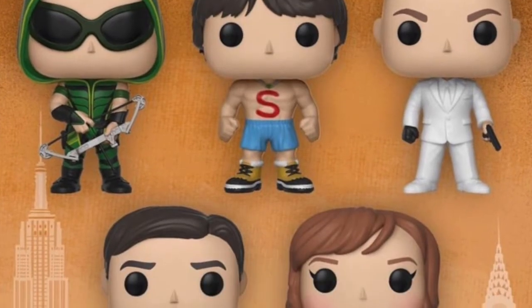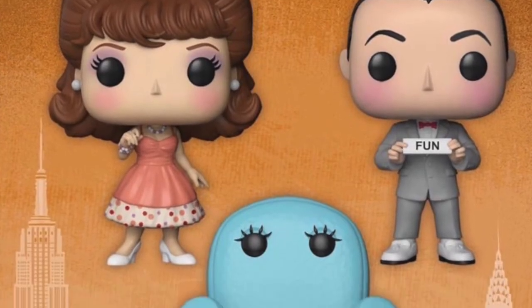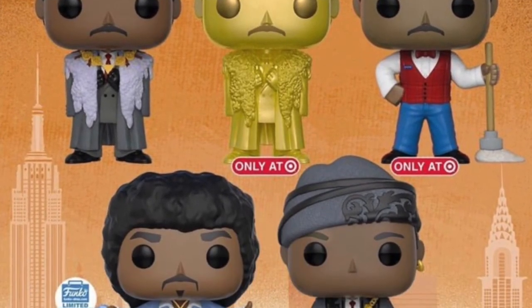We're getting some Smallville Pops — it looks like there's one of Arrow as well and obviously Superman. I've never seen Smallville but these look quite good. We're also getting some Princess Bride Pops — I've never seen that movie either. There are a couple of swordsmen, a chase swordsman, and a female Pop. We're getting some Pee-wee's Playhouse Pops as well, which look pretty cool if you like that sort of thing. And we're getting some Coming to America Pops too — a few Pops of the main character, one limited edition and two exclusive to Target.